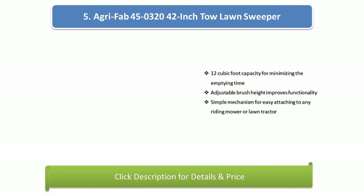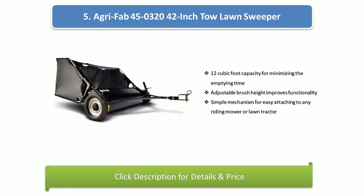Number 5: Agri-Fab 45-0320 42-inch Tow-On Sweeper. Features a 12-cubic foot capacity for minimizing emptying time, adjustable brush height for improved functionality, and a simple mechanism for easy attaching to any riding mower or lawn tractor.